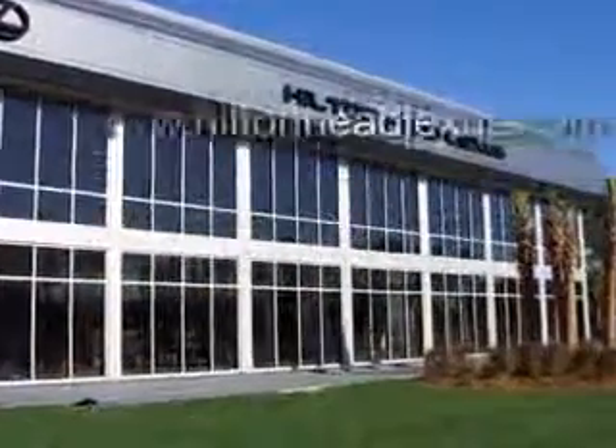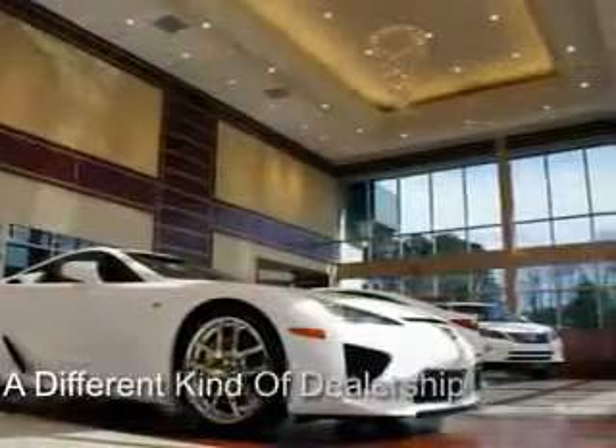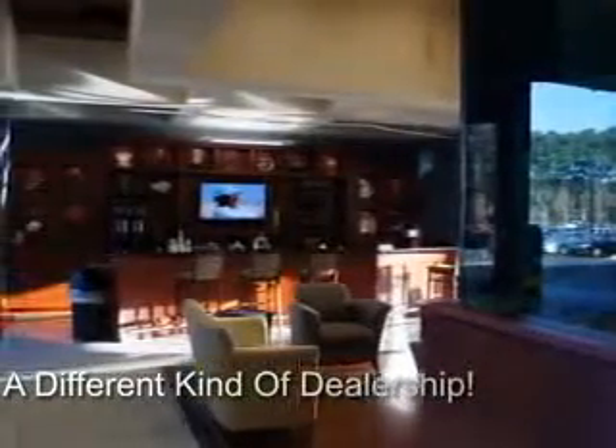Hilton Head Lexus is proud to deliver premier buying experiences. Call today and schedule a free no-obligation trade-in appraisal and financing consultation on an amazing vehicle that will change the way you drive.